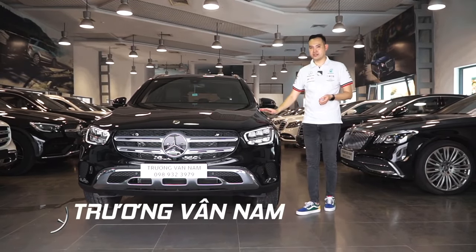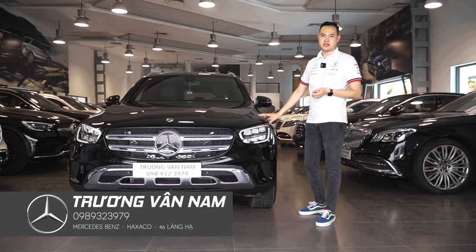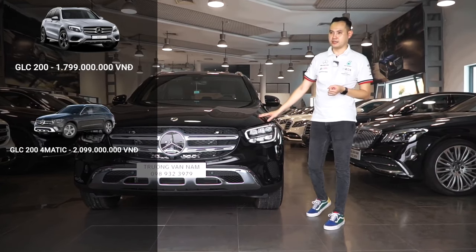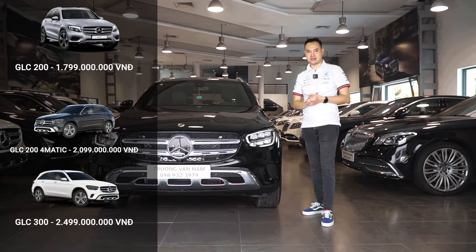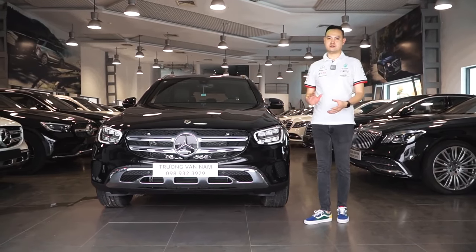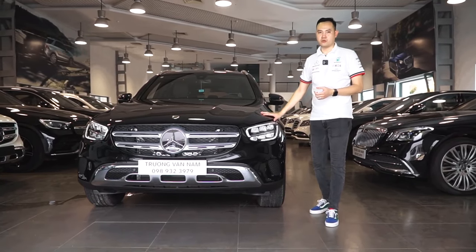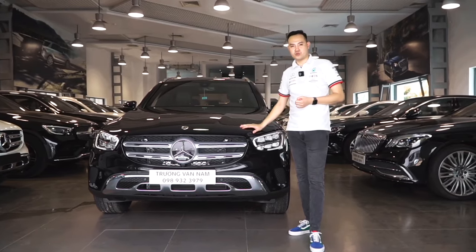I have just introduced an overview of the GLC 200 4MATIC — the mid-range model in the GLC lineup. Below it is the GLC 200, sold at 1 tỷ 799 triệu đồng (excluding promotions). This is the GLC 200 4MATIC, priced at 2 tỷ 099 triệu đồng. And the top model is the GLC 300 AMG, priced at 2 tỷ 499 triệu đồng. There are many more safety features I couldn't cover in this video. Please come visit us to explore further, or leave a comment below and I will respond as quickly as possible. Please like, share, and subscribe to our channel. Thank you and goodbye!